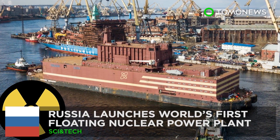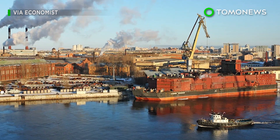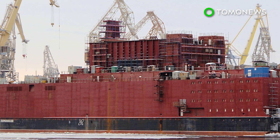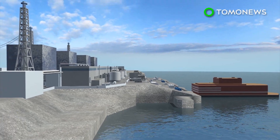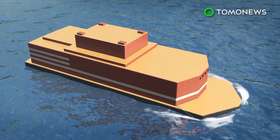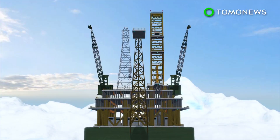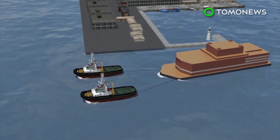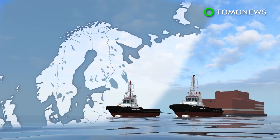A massive floating nuclear power plant is now on its way to an Arctic port, after Russia's state nuclear corporation Rosatom launched the nuclear plant over the weekend. Russian officials say the Akademik Lomonosov is set to become the first in a series of floating nuclear power plants Russia plans to develop. The portable plant is not self-propelled and must be towed to the desired location. It is designed to provide energy to port cities and offshore gas and oil-extracting platforms. The plant will be towed from Saint Petersburg and around Norway to Murmansk to take on nuclear fuel.